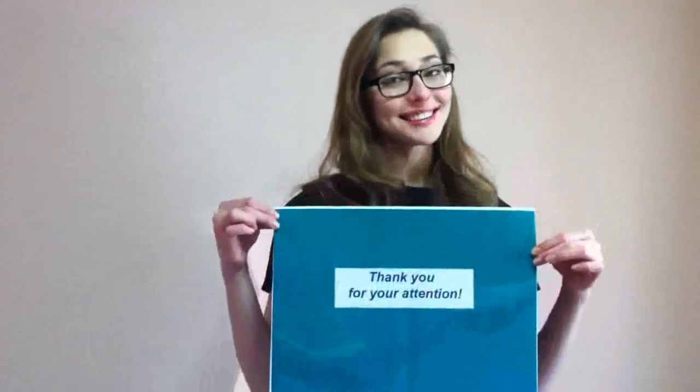In conclusion, I would like to thank all my colleagues, especially Dr. Savchenko and Professor Ratulin. Thank you for your attention.